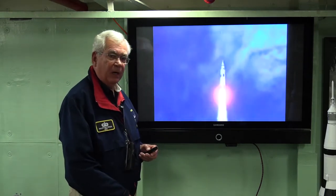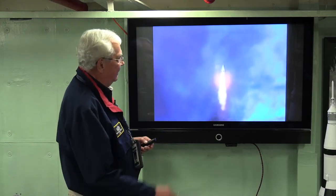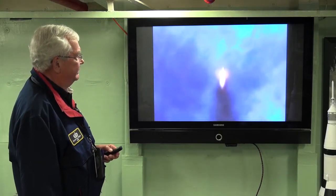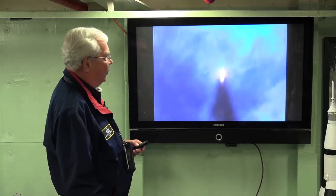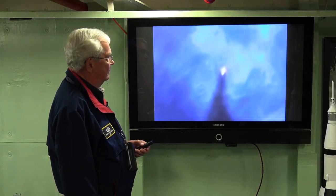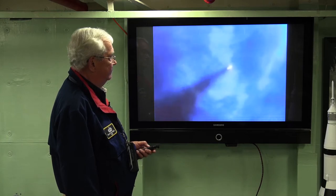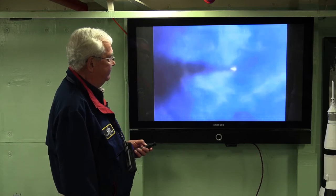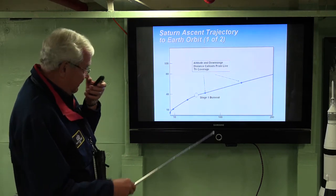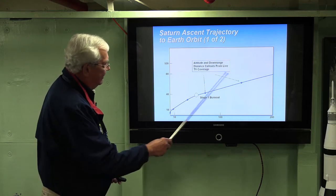Each of these F1 engines is burning three tons of propellant a second. That is what it looks like to burn 15 tons of propellant a second as the Saturn V is rising through the atmosphere. 15 tons of propellant a second is being burned. The maximum G's the astronauts are going to feel is four, and they're on their way. Here is the ascent — 15 tons of propellant a second. This is the actual trajectory of the Saturn V stack, and these points are the actual call-outs from the TV commentator.